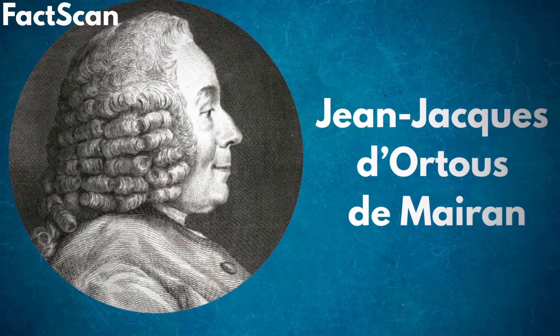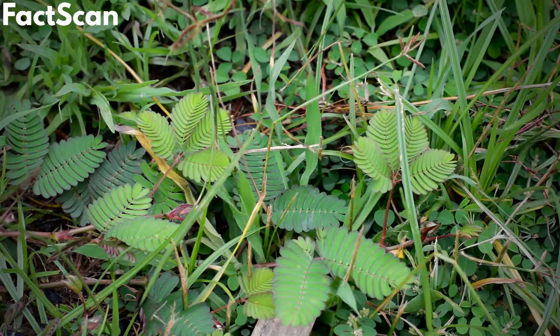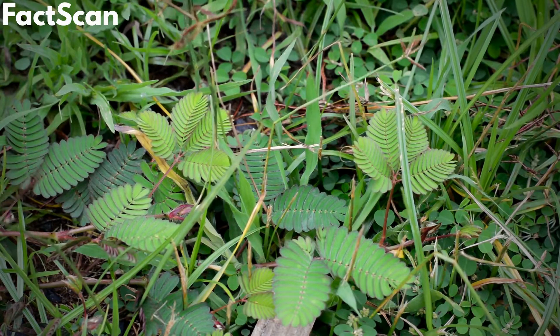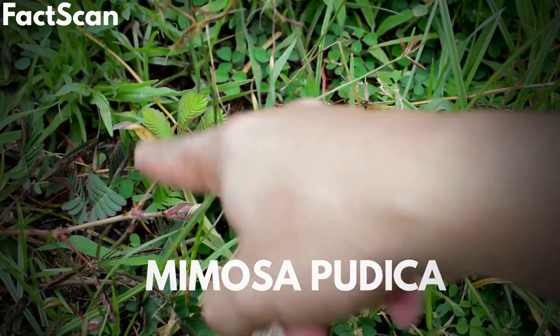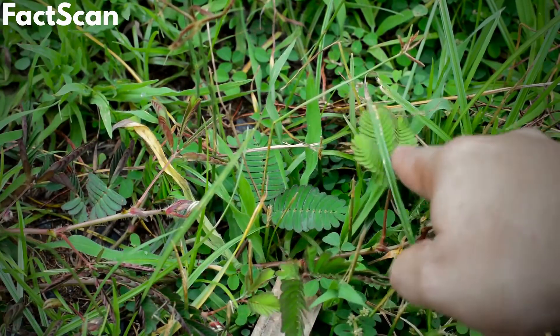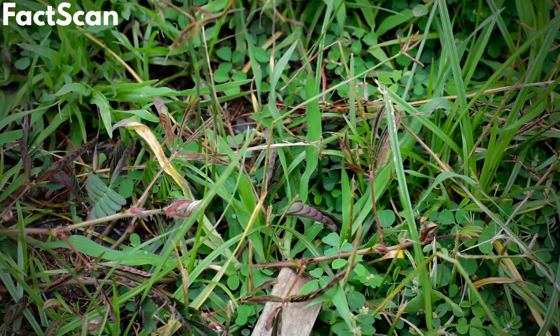But how was it discovered? Let's find out. In 1729, a French scientist recorded the first observation of the endogenous, or built-in, circadian oscillation in the leaves of Mimosa pudica. Even in total darkness, the plant continued its daily rhythm, leading to the conclusion that it was not relying on environmental cues but had its own internal biological clock.